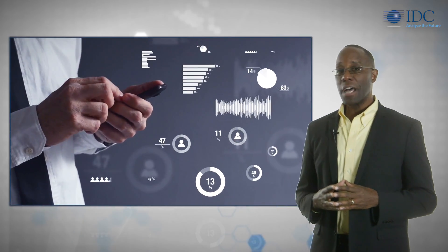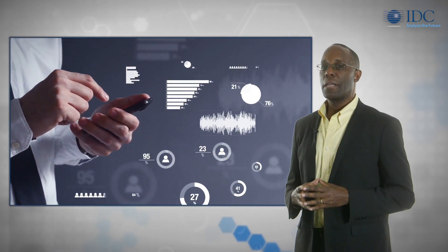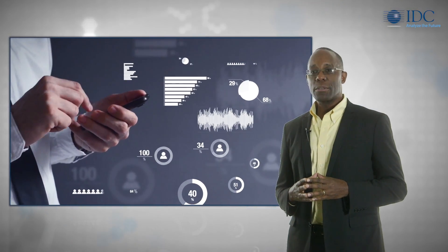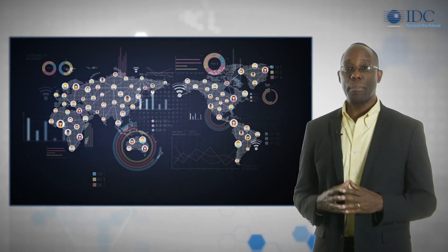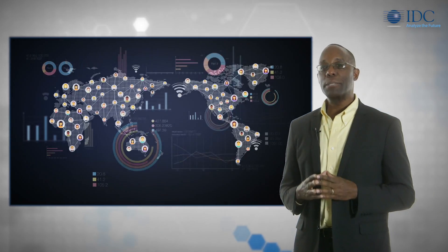There are impressive cost benefits and efficiencies to be gained within these industries by connecting devices to the Internet. Companies are able to aggregate data and gain real-time visibility into operations. But there are also tremendous risks that must be considered.